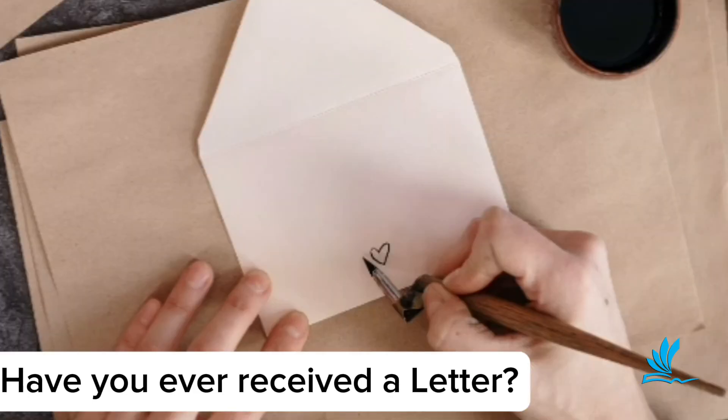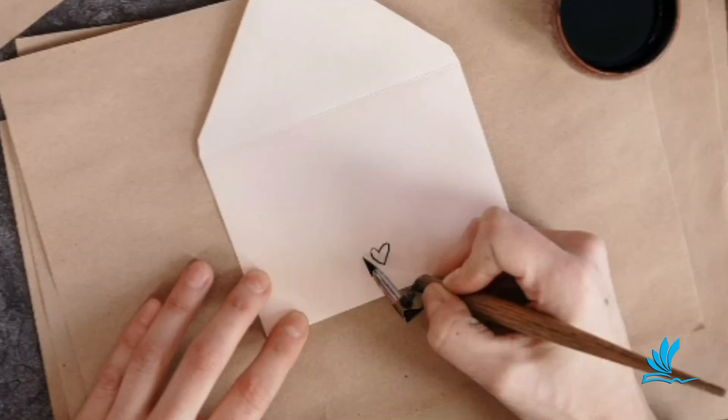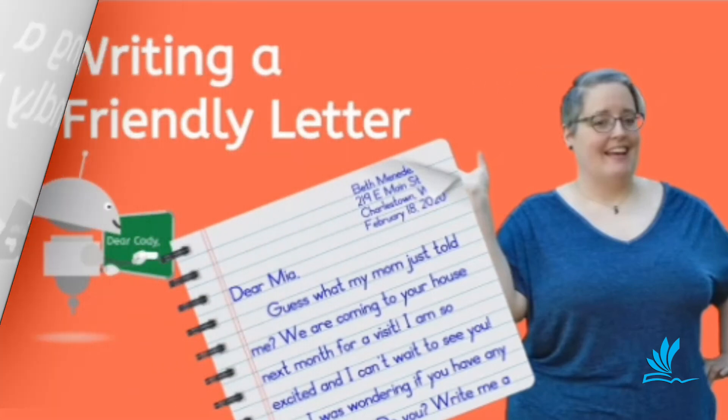Have you ever received a letter? How did it make you feel? I'm sure you must cherish that letter till today. That's how letters make you feel — they add a warm approach to the writing lesson.